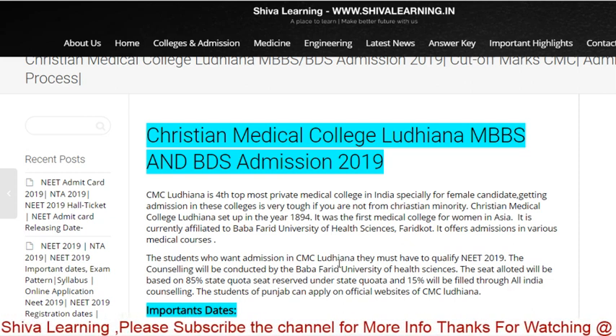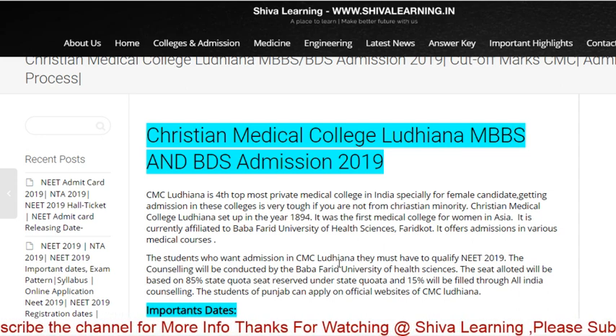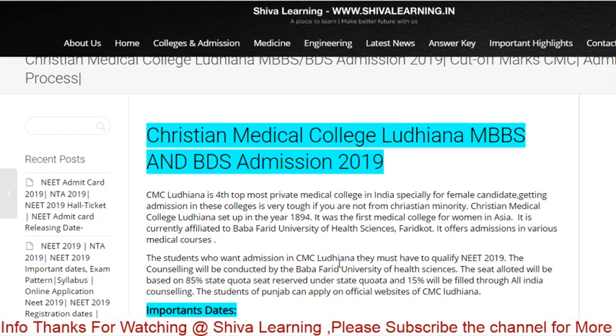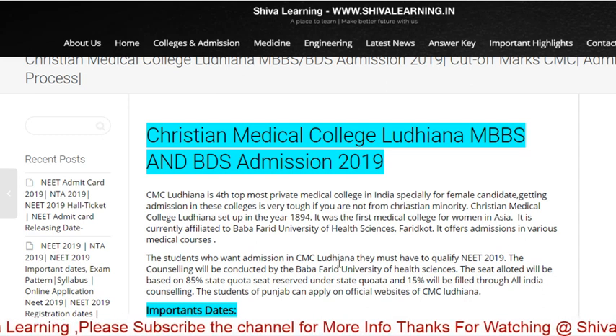When results come and marks are good, they search for the top 10 private medical colleges in India. CMC Vellore is ranked first and CMC Ludhiana is ranked third or fourth. In that case, they start looking to apply to CMC Vellore or Ludhiana.